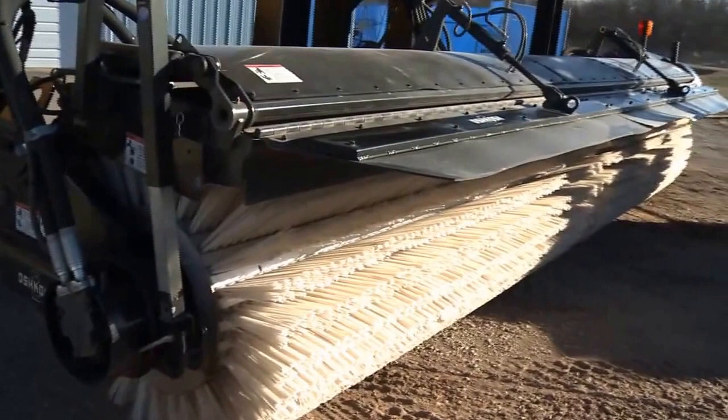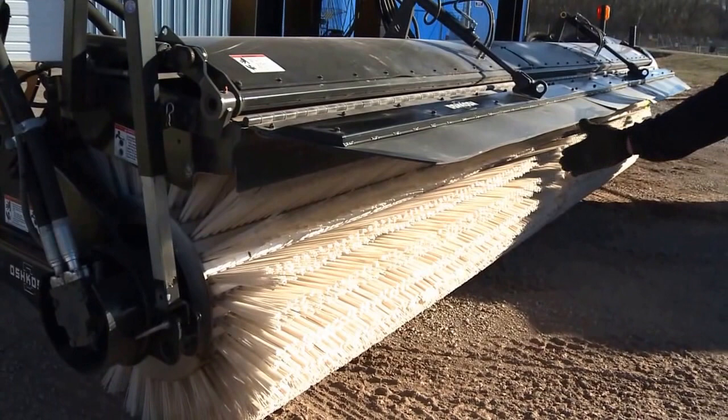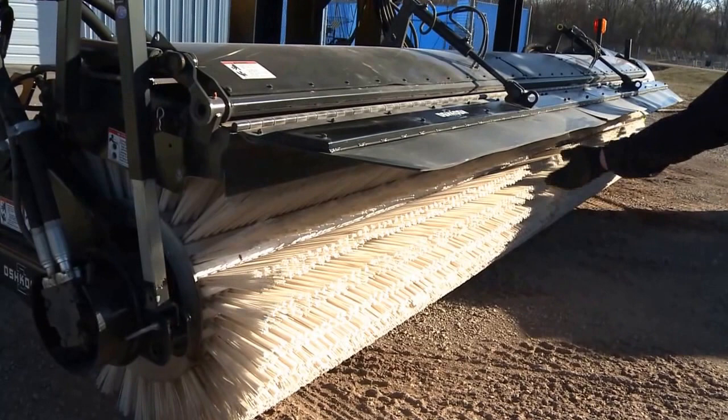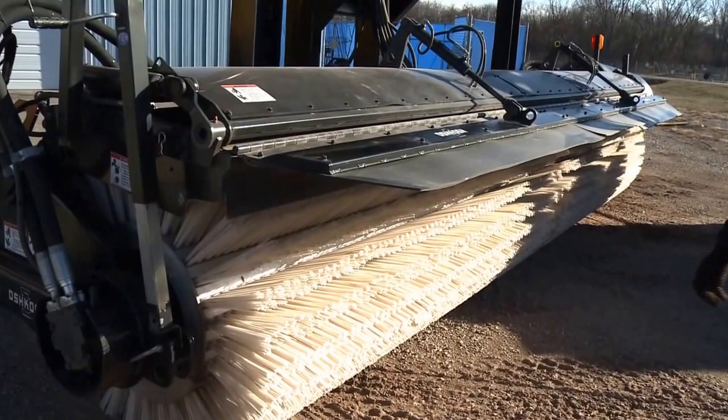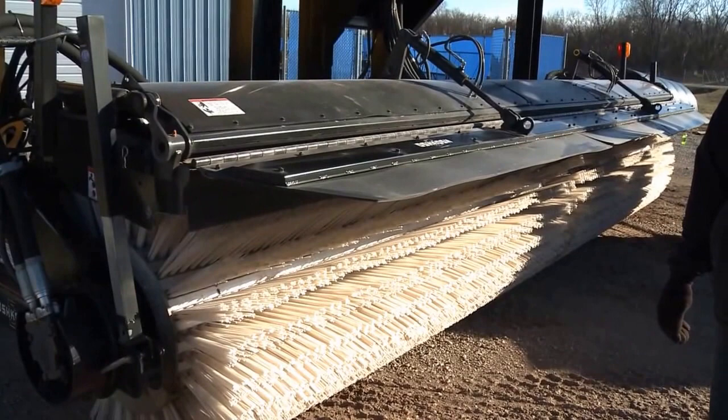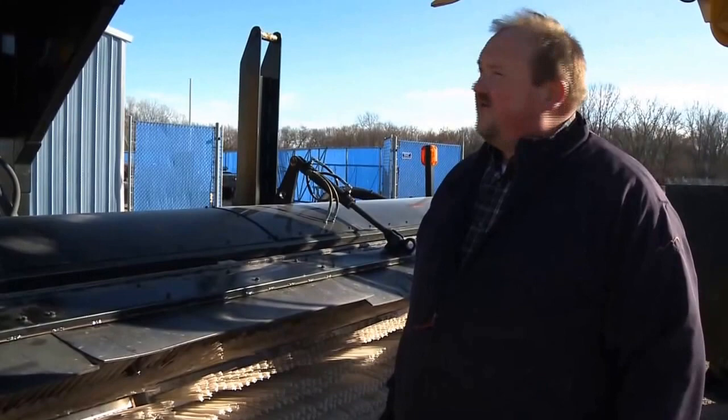We're looking at the broom portion of the Oshkosh XT Towed Broom. This broom is available in nearly every configuration that our front mount brooms are offered. You're looking today at the SIB cassette cores — available in full poly, 50-50 wire poly, and 100% steel mix. We also offer a wafer cord broom, available in both poly and steel. This broom head is available in widths of 18, 20, or 22 feet wide to customize for whatever preference you need at your individual airport.